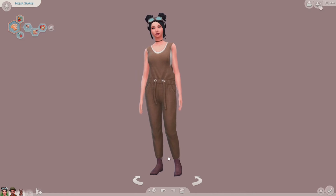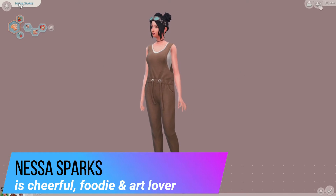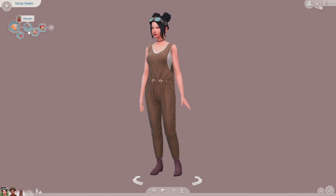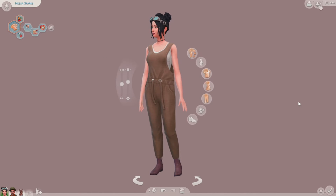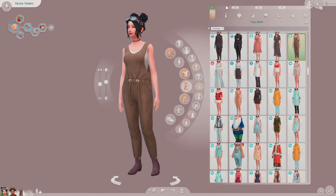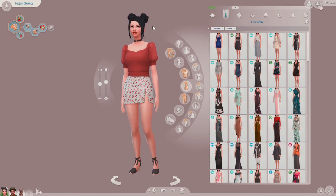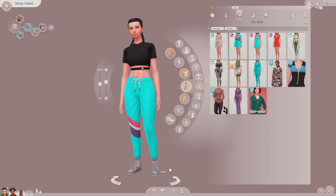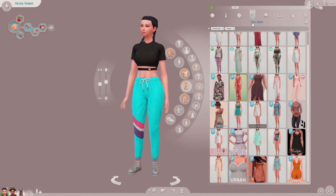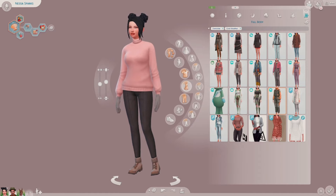I did however make his wife, Nessa. She is cheerful, she's a foodie, and she's an art lover. She wants to be a chef — she likes to cook. Here are her outfits. By the way, those goggles are custom content, just letting you all know. So that's Nessa.